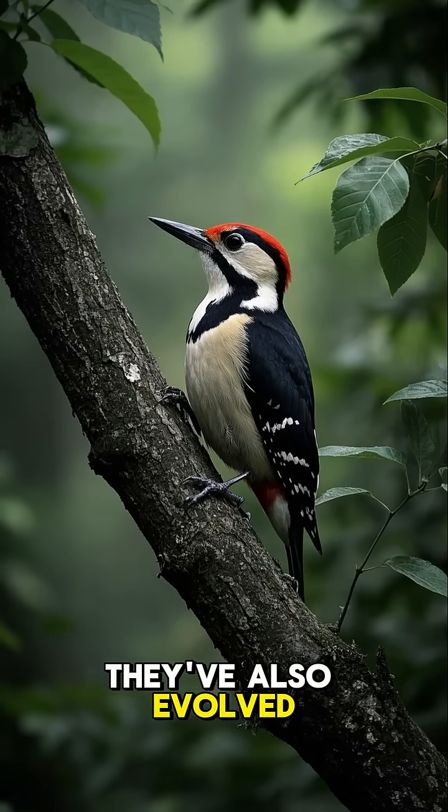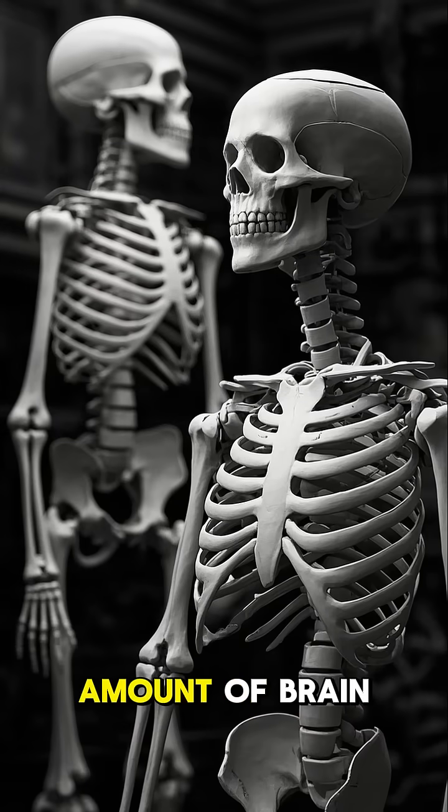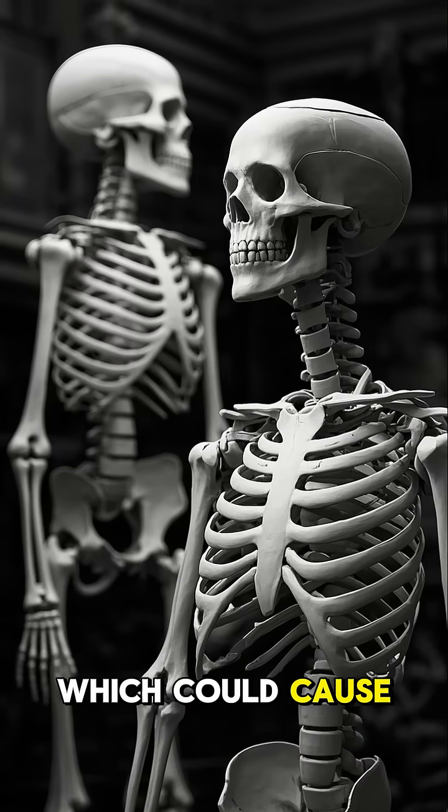And finally, they've also evolved to have no neck. By getting rid of their necks, they've reduced the amount of brain shake when they're pecking, which could cause concussions.